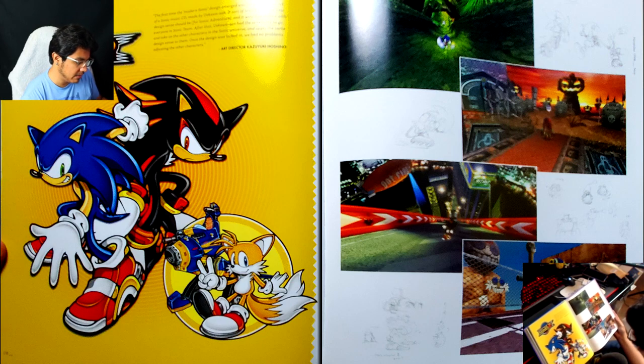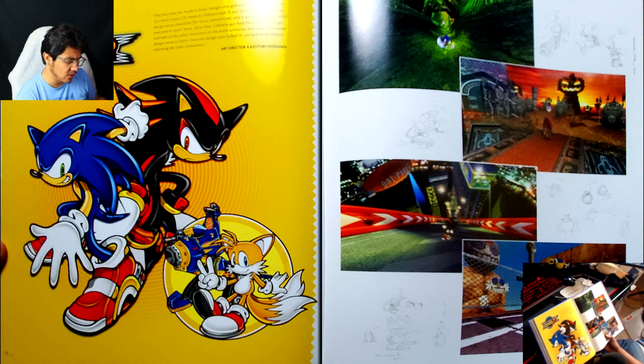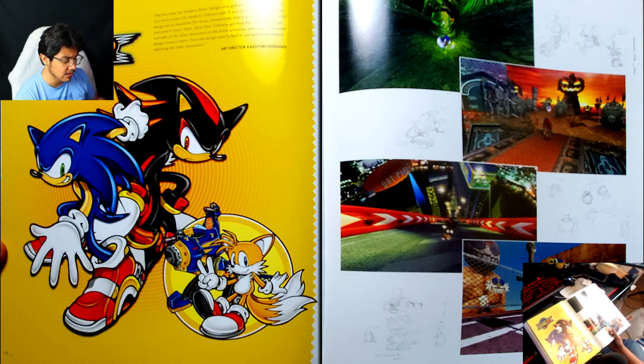'The first time the modern Sonic design emerged was for a jacket cover art of a Sonic music CD, made by Uekawa-san. It sort of tested what the new design sense should be for Sonic Adventure, and it would be shared with everyone in Sonic Team. After that, Uekawa-san had the sensibility to go and take on the other characters in the Sonic universe and apply the same design sense to them. Once the design was locked in, we had no problems adjusting the other characters.' — Art director Kazuyuki Hoshino.